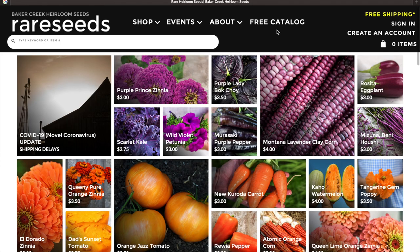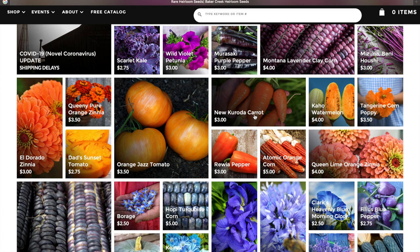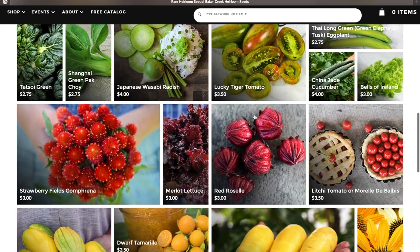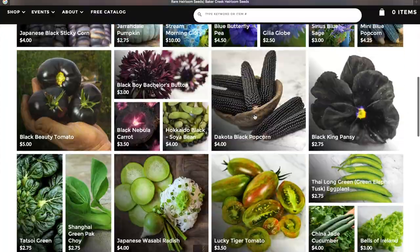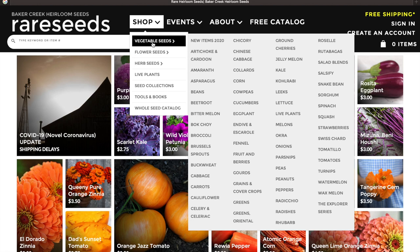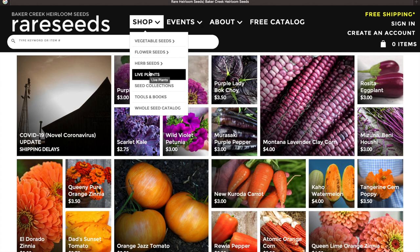Baker Creek Heirloom Seeds is rareseeds.com. This is our next website — the varieties that they have are some really incredible heirloom varieties that you just cannot find anywhere else. The very first page is all of their featured varieties. If you go over to 'Shop,' you see a drop-down menu of vegetable seeds, flower seeds, herb seeds, even live plants, seed collections, tools, and their whole seed catalog.